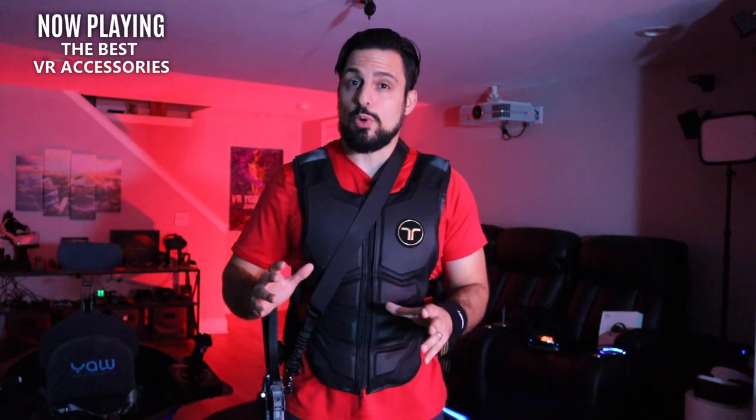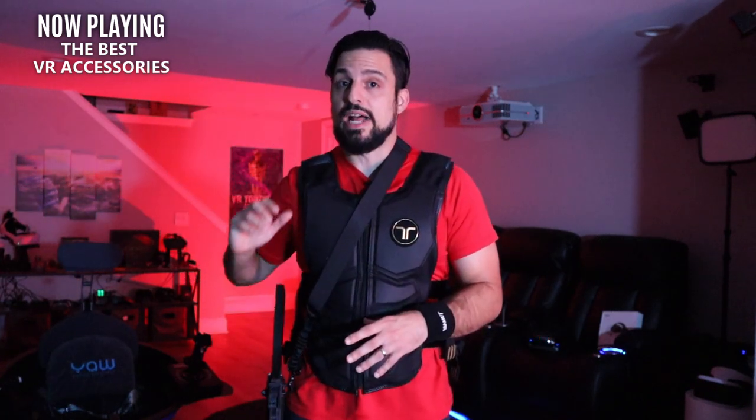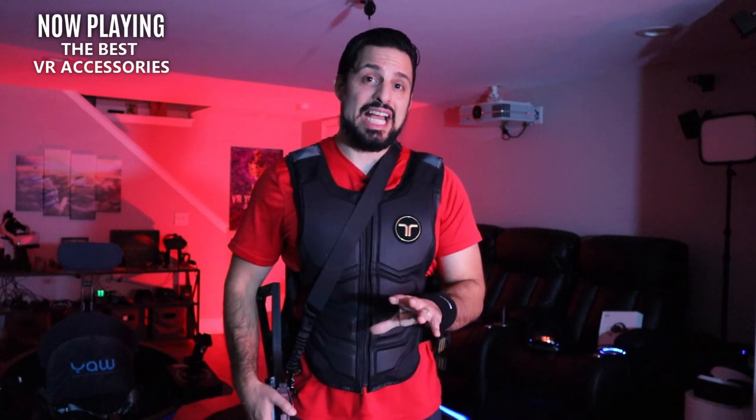So let's not waste any more time and start going over these items. I'm going to list them in order from least to most valuable — meaning, are you going to get the biggest bang for your buck, the return on your investment? Some of these items are extremely subjective, like comfort mods, so I'm just going to give you a few different options to check out. Some will be good for you, some aren't. I have some major preferences that might not be the same as yours.